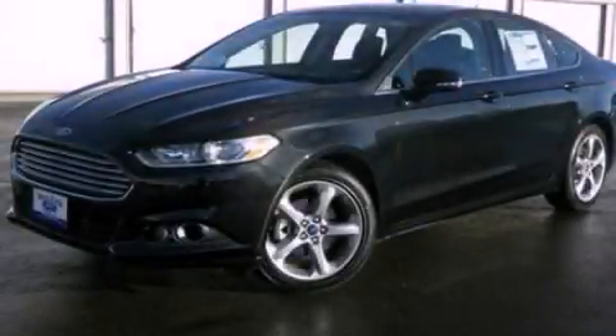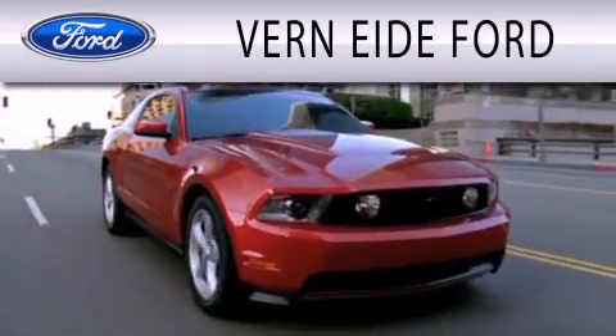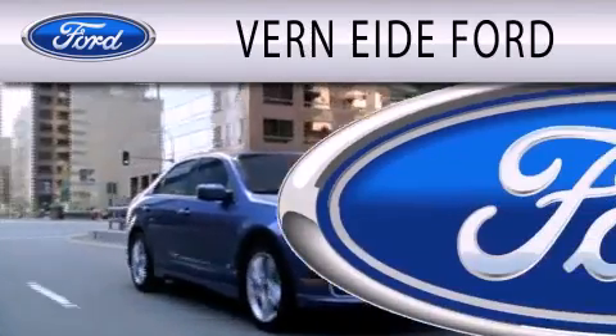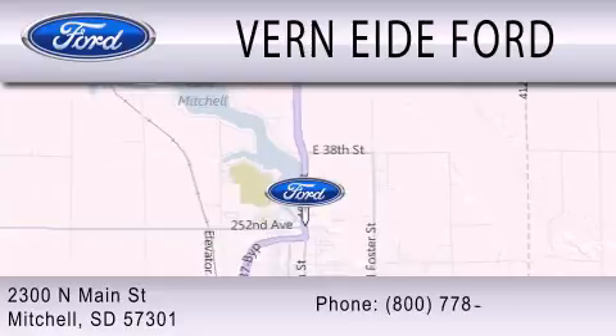Call or visit us right now and arrange your test drive today. Verniety Ford is dedicated to doing everything possible to ensure that the experience you have selecting your next vehicle is as pleasant as possible. We are located at 2300 North Main Street in Mitchell.